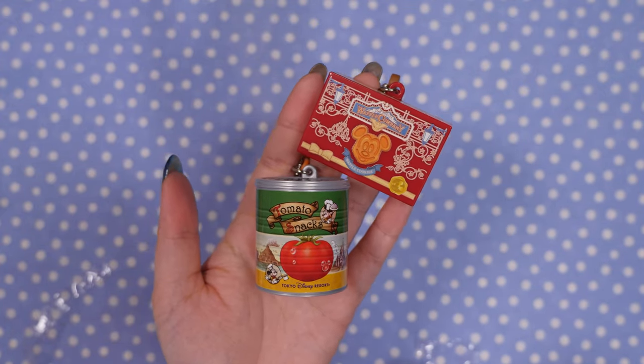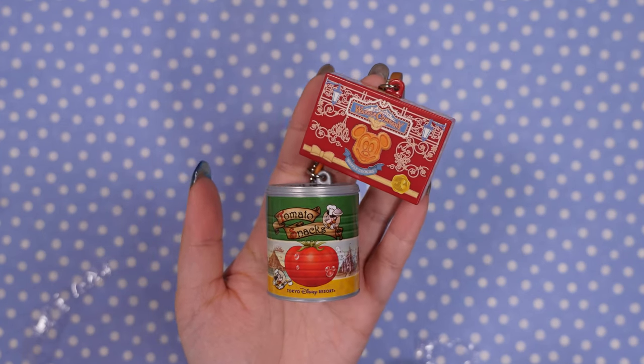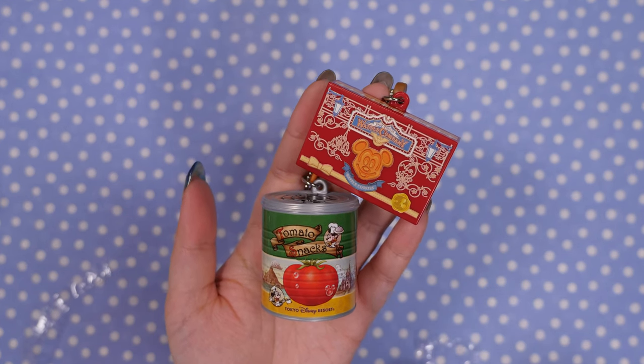That was my gacha hunt at the biggest gacha store in Japan. If you have any requests for future gacha hunt videos, please let me know in the comments down below. I will see you all next time. Bye!